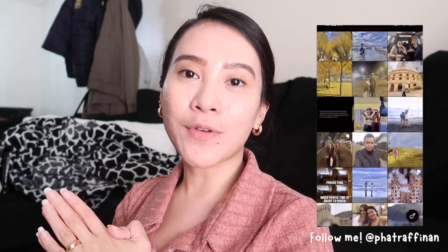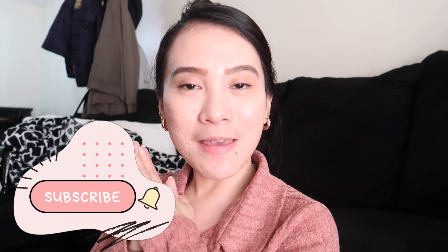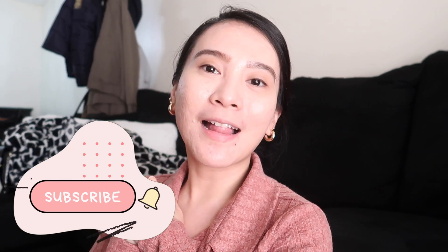So before anything else, if you're new here, hi! I am Fatima. I was an overseas Filipino worker and now I am currently a permanent resident here in Canada. In this channel, I make videos all about my personal journey and experiences living and working abroad for the past couple of years, especially becoming a registered nurse here in Canada. If you like that kind of content, please support my channel by subscribing and clicking that notification bell icon.